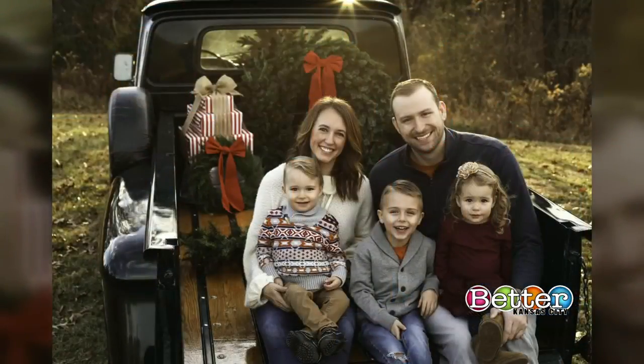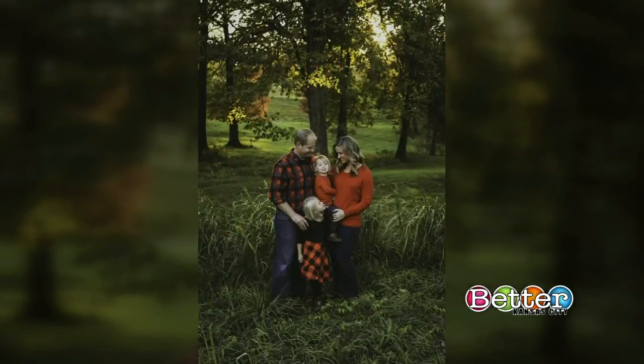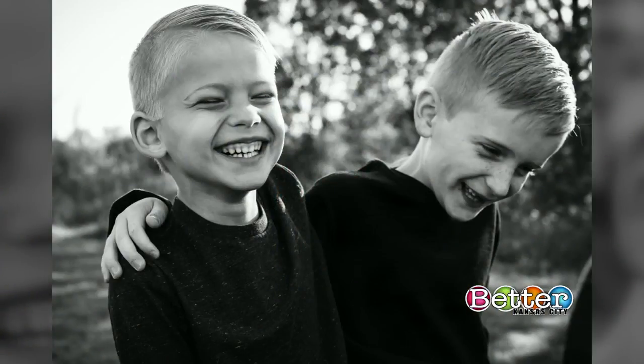Back to those holiday cards — they need to hit the mail, but first, plan the perfect family photo. Do you dress up or go casual? What about lifestyle or portrait? What happens if the kids are acting up or the weather's not cooperating? Here to help us is wardrobe stylist Abby Wood and photographer Morgan Shimke of Morgan Jane Photography. Thank you very much for joining us today.